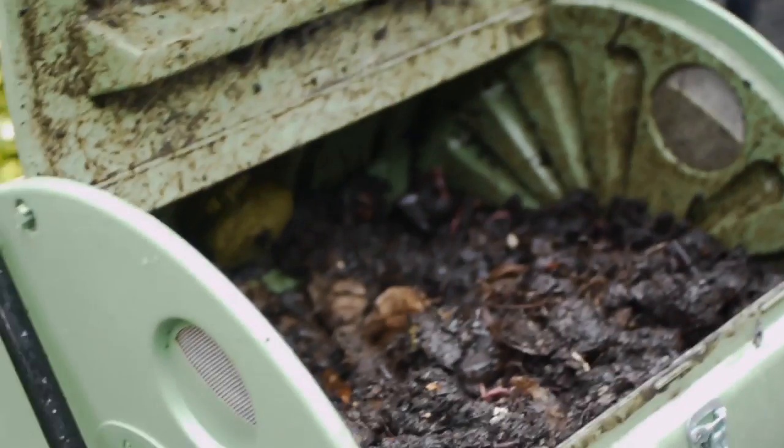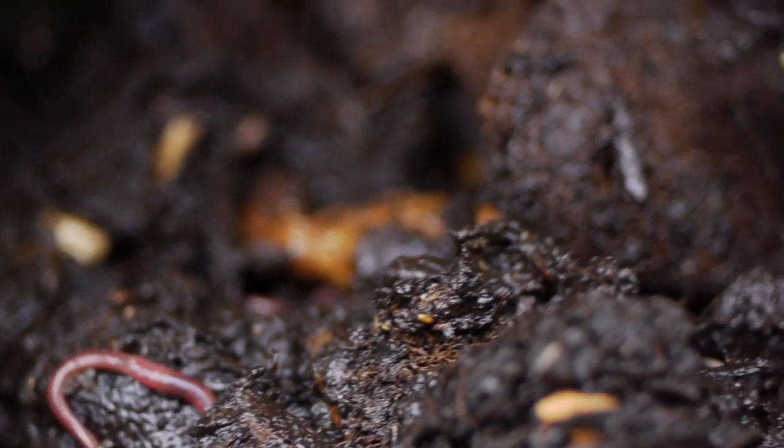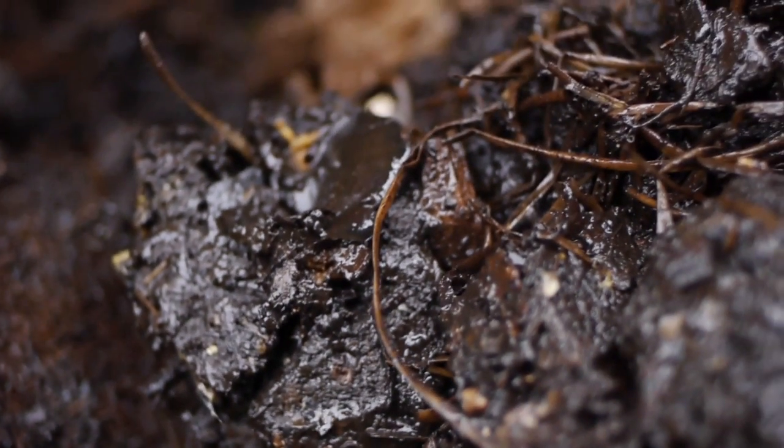We've recently instituted some rooftop composting programs. As long as you make sure to take the stickers off of any piece of fruit you eat, the peel, core, skin, or pits will be appropriate for disposal in this method. Just be sure not to put any meat or fish in here.